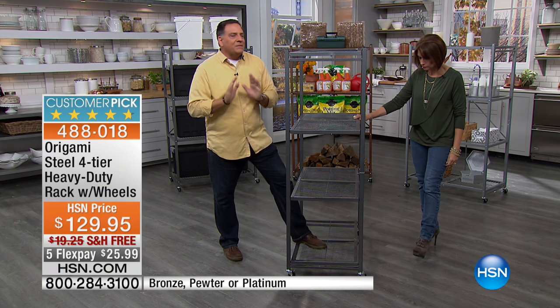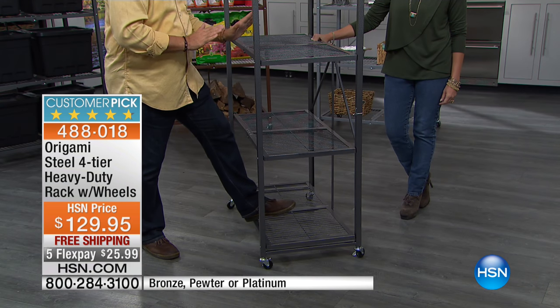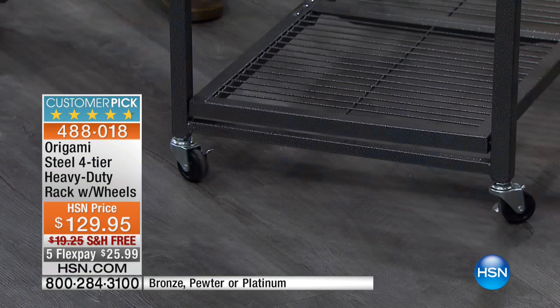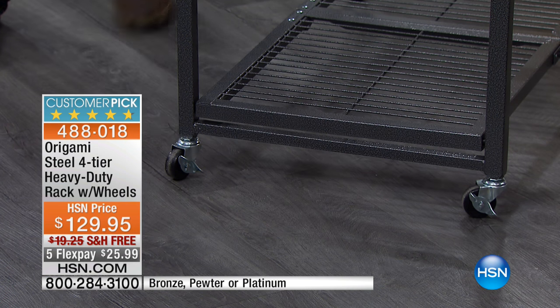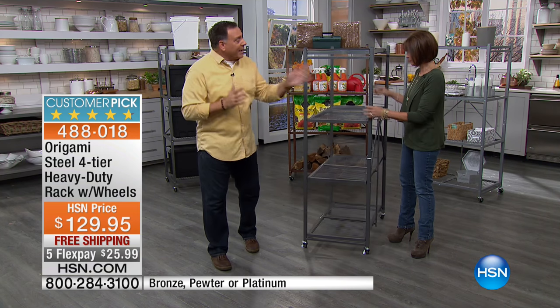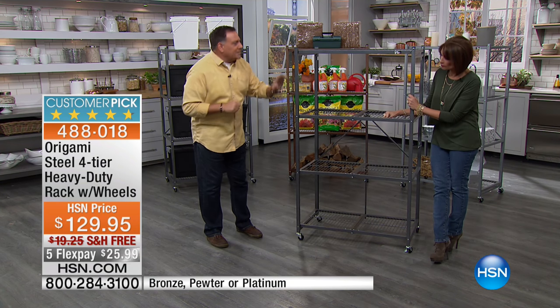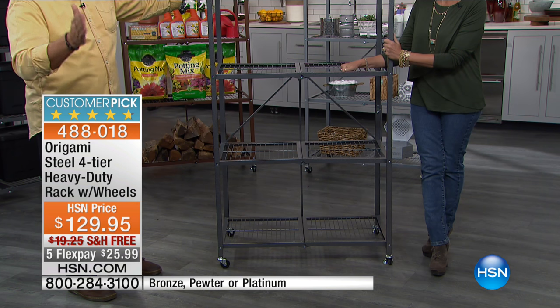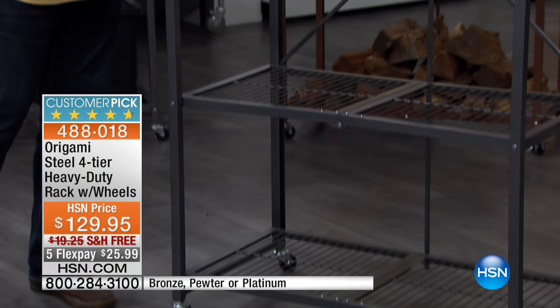You'll notice this one has the wheels on it. We ship these without — I just got two more and spent about five minutes putting the wheels on both of them. You get a set of locking wheels with these. If you put the wheels on, we recommend 75 pounds per shelf as a weight limit, which gives you a 300-pound weight capacity. But the really impressive number is if you don't put the wheels on — then it's 250 pounds per shelf, which is a 1,000-pound weight capacity — exactly half a ton of weight you can put on this.